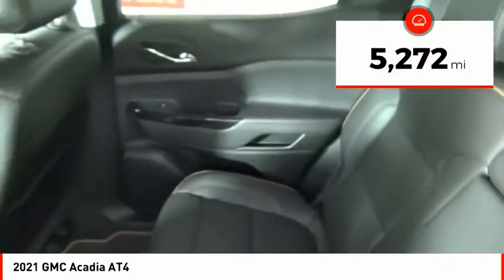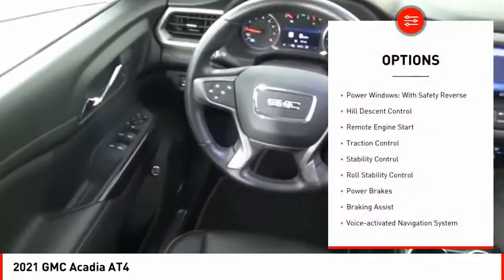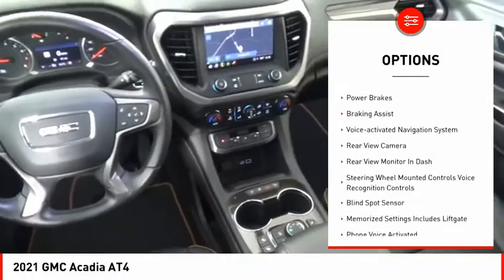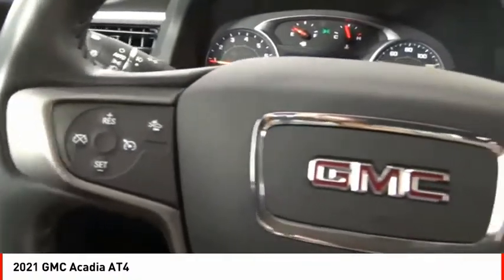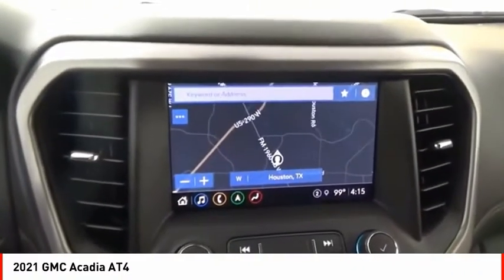This vehicle has less than 6,000 miles. Here are some of this vehicle's great options: power windows with safety reverse, hill descent control, remote engine start, traction control, stability control, roll stability control, power brakes, braking assist, voice-activated navigation system, and rear view camera.